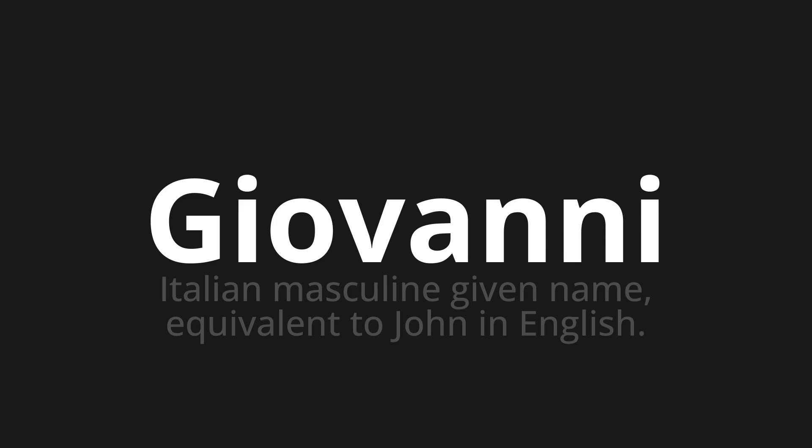Let's say it all together. Giovanni. One more time. Giovanni. Giovanni.